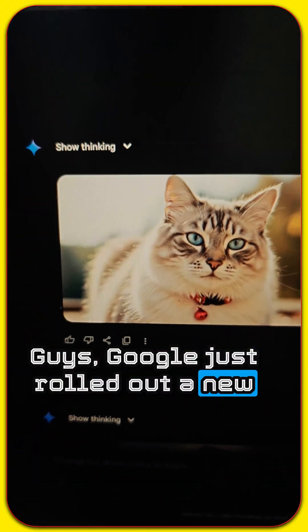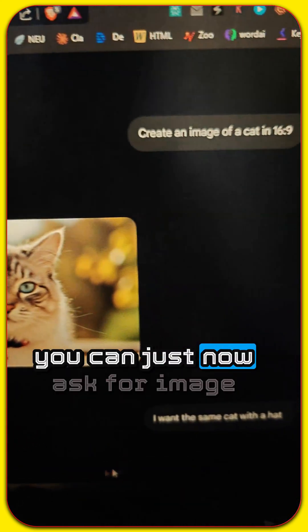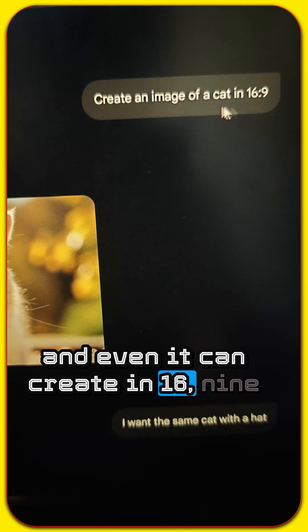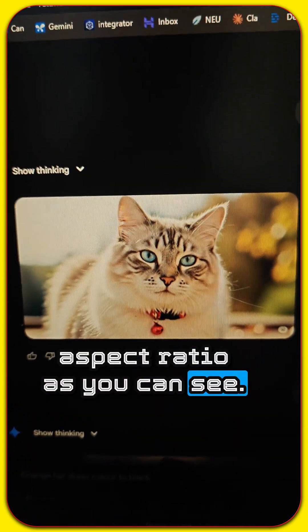Google just rolled out a new feature in Gemini. You can go to gemini.com and now ask for image generation. It can even create images in a 16:9 aspect ratio, as you can see.